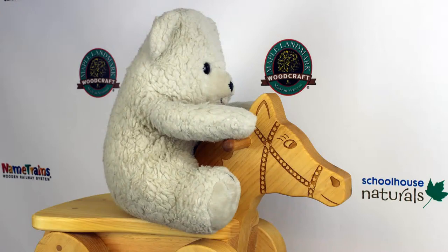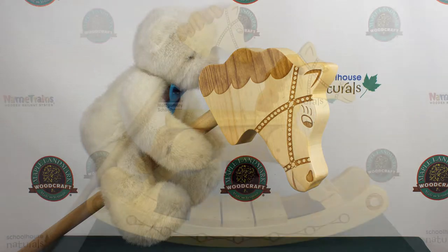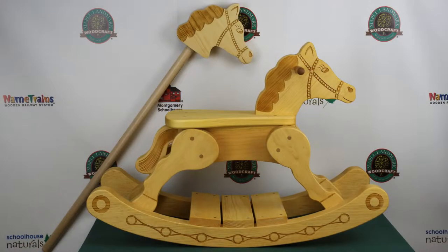Does your child have a little Wild West in them? Perhaps they're just looking for something a little different to do. Give our rocking horse and hobby horse a shot.